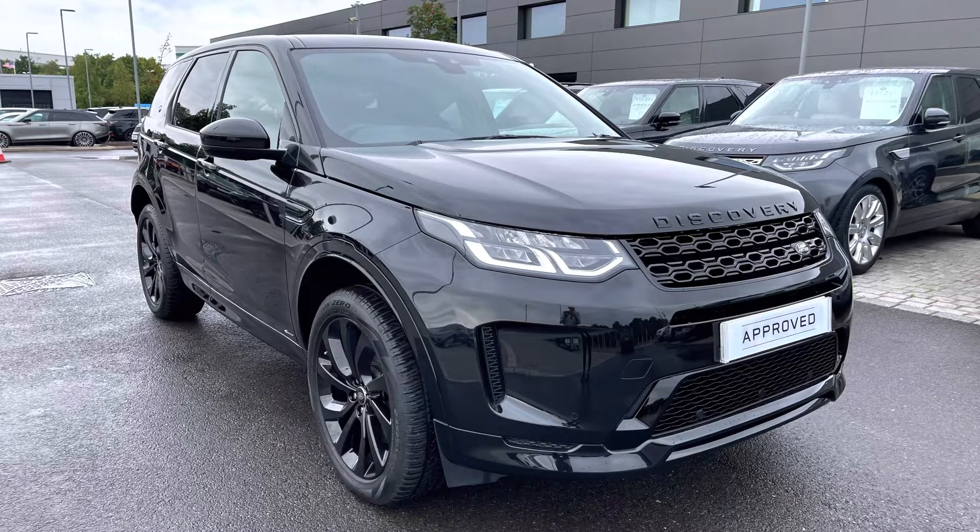If you're interested in this car please call 01785 899446. I'm going to do a 360 tour around the vehicle and then I'll get inside and show you all the technology it has to offer.